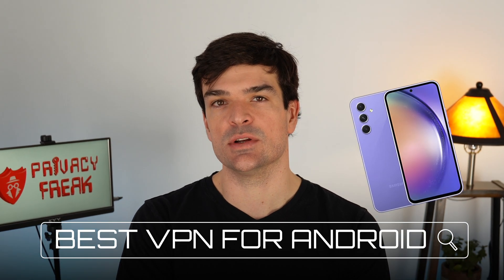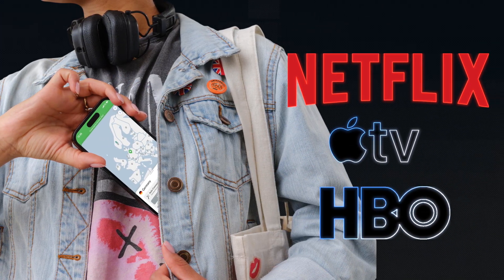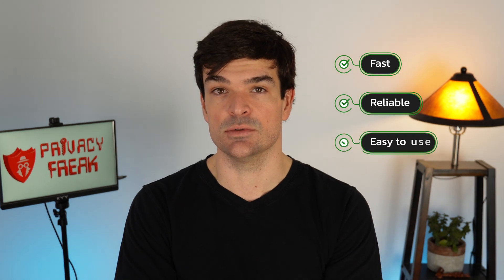You're trying to find the best VPN for your Android device. Maybe you want to keep your information private from big tech and annoying advertisers, maybe you want to watch content from Netflix in other countries, or maybe you want to stream live sports for free. Whatever the reason, you need a VPN that's fast, reliable, and easy to use.